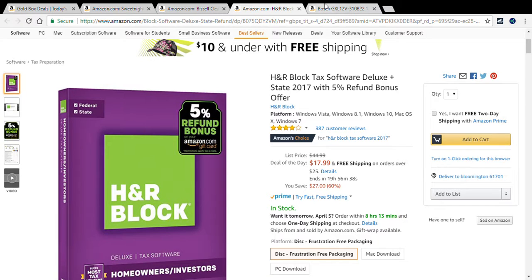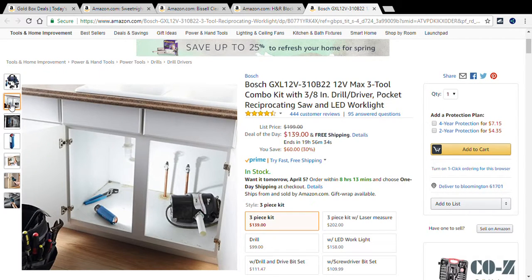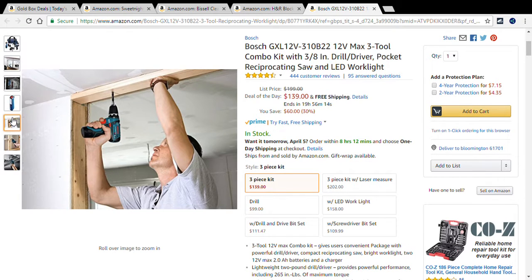Now we're off to the final deal of the day: the Bosch 12-volt max three-tool combo kit. It comes with a drill driver, pocket reciprocating saw, and LED work light. Originally $199, since it's the deal of the day it's $139 — you're saving $60, which is 30% off.